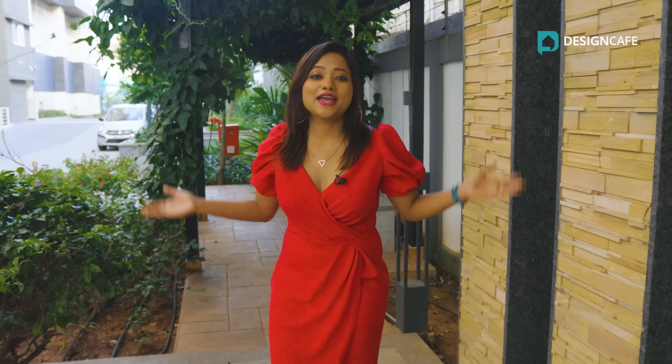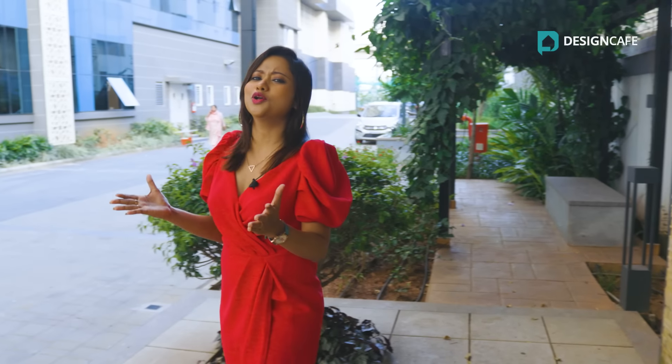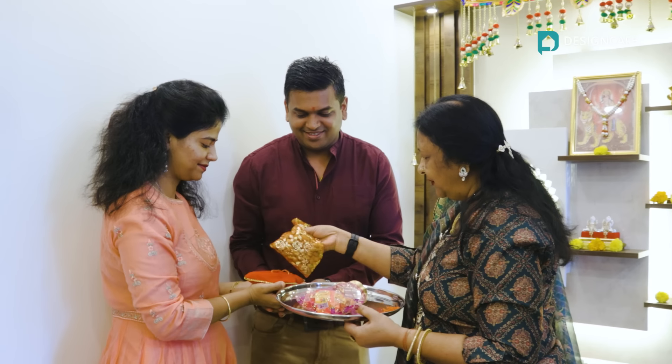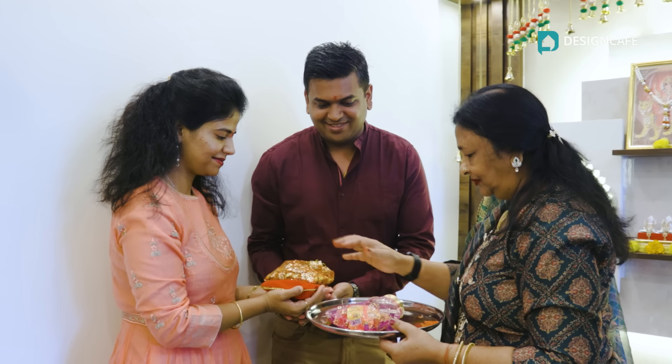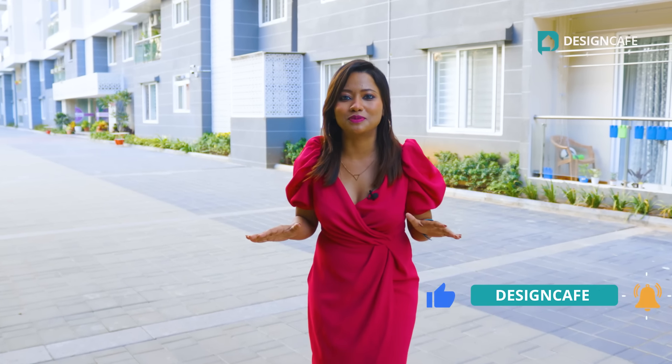Hi, I'm Rukmini Saha from Design Cafe Homes and welcome to this beautiful home tour of Mr. Paras Agarwal and Mrs. Shifali Agarwal at Sumadhura Nandanam, Bangaluru. Before we dive right in, don't forget to subscribe to our YouTube channel and click on the bell icon to never miss an update from Design Cafe.